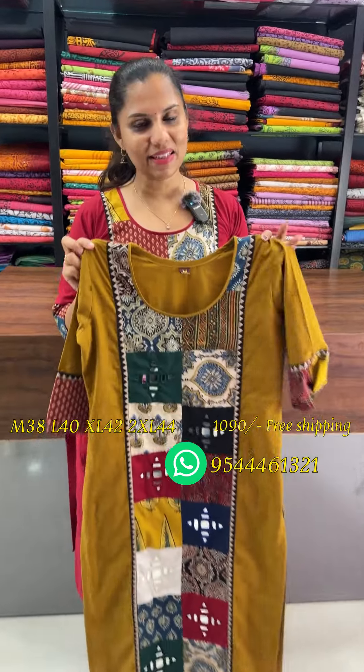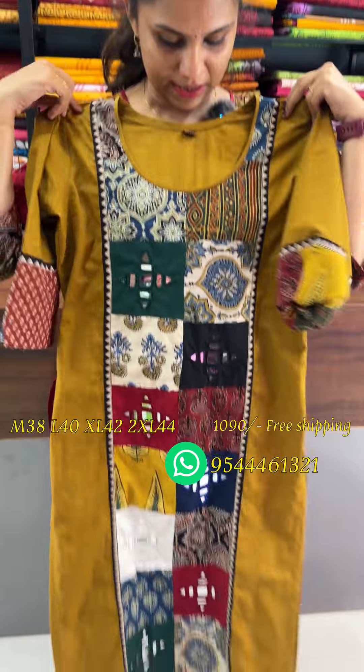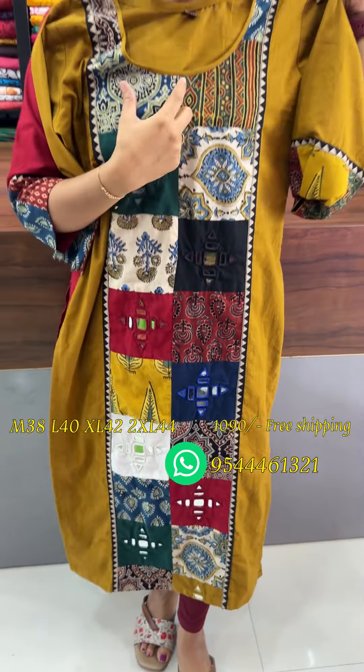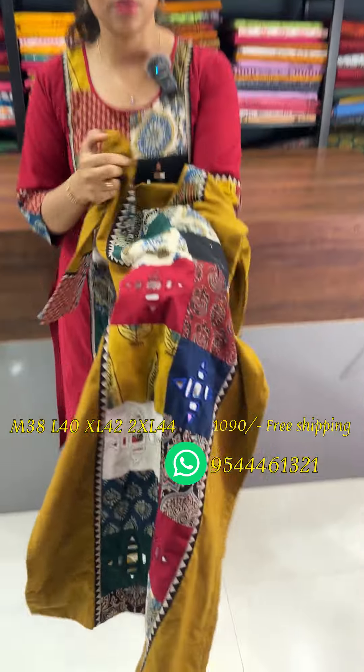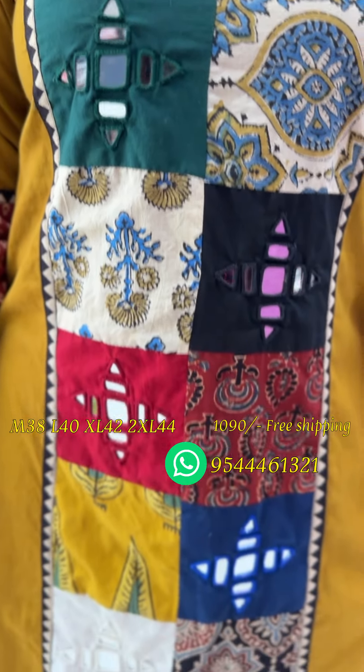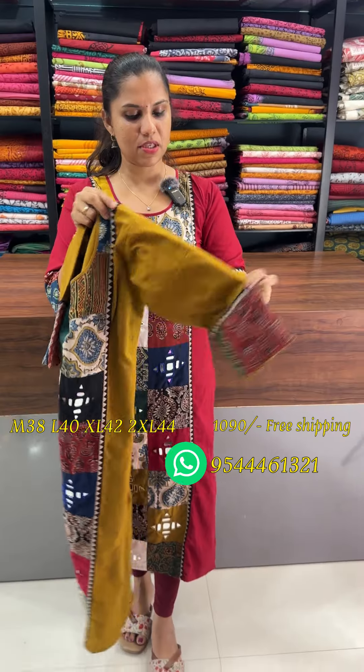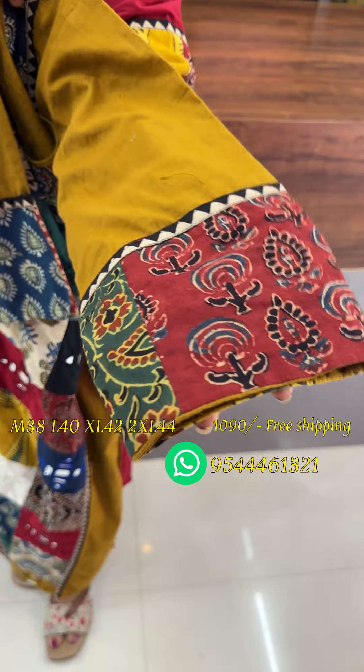In the next shade, there is a nice mustard shade. It is the same kind of patchwork with a panel cut design. There are different kinds of fudger block prints and real mirror work in the heavy eye. There are block prints and three types of sleeves, with different kinds of patchwork block prints.